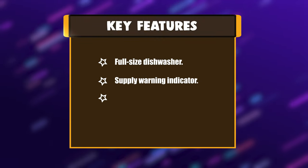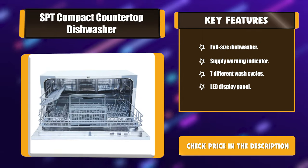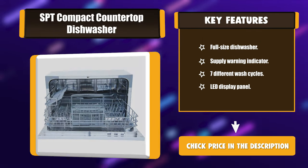Key features: full-size dishwasher capacity, supply warning indicator, seven different wash cycles, and an LED display panel.